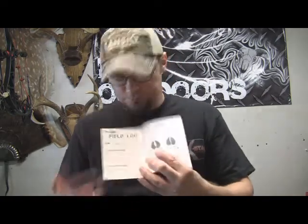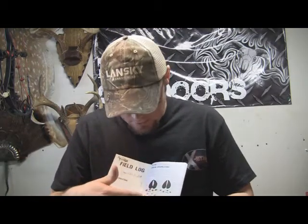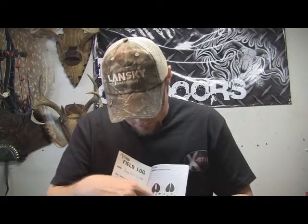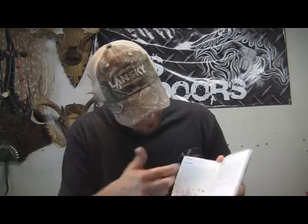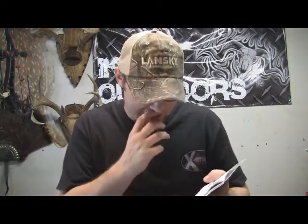Inside you've got information on your bow and arrow specifications, which I don't fill out because I've got too many bows and too much variation. It's also got some tracking information on deer — what their tracks look like, left hoof, right hoof, walking, bounding, stuff like that. It's also got some information on whitetail, antelope, black tail, and a little bit of information on tracking.